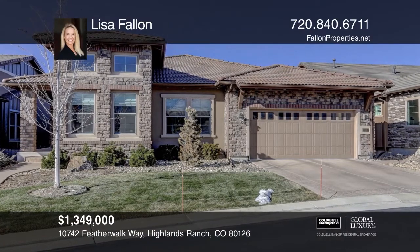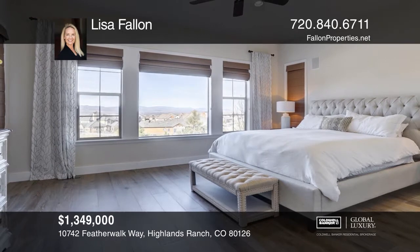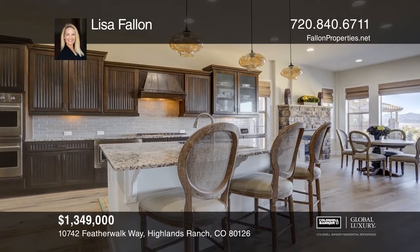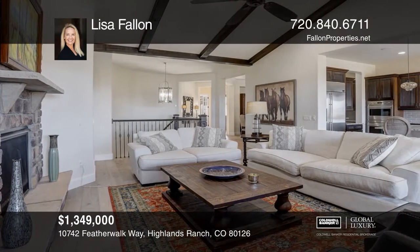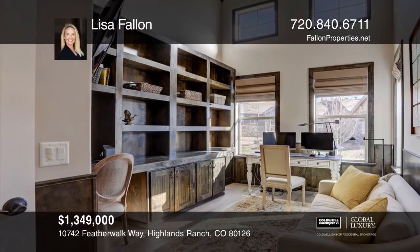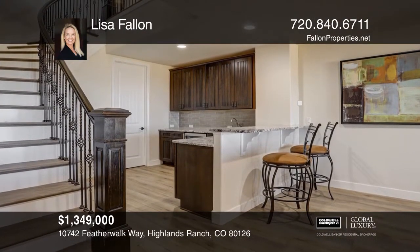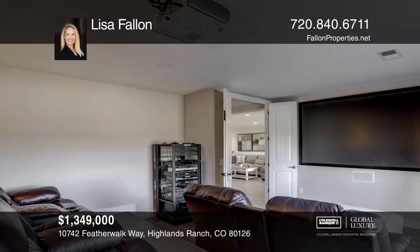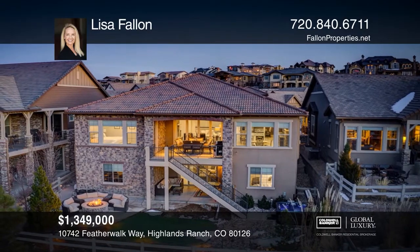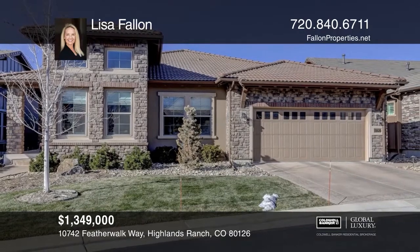Stunning four-bedroom, four-bath ranch with mountain views has been updated and remodeled with new light, wide-plank hardwood floors and paint throughout. The open floor plan includes a master with a five-piece bath, a junior master with an en-suite bath, a gourmet kitchen with new tile backsplash, a family room with a stone fireplace, an office, a finished basement with a bar, theater, and exercise room. The backyard features a waterfall, new fire pit, and a marquee spa. To see your new home in person, schedule a tour with Lisa Fallon.